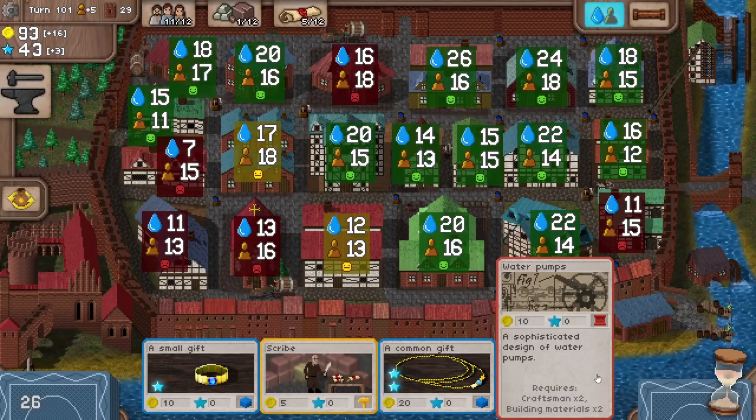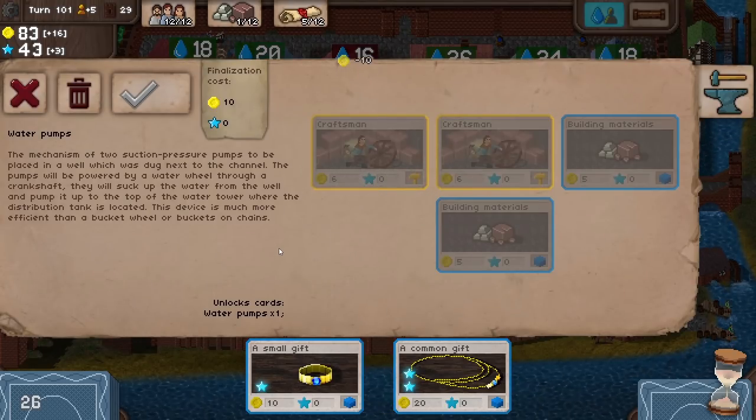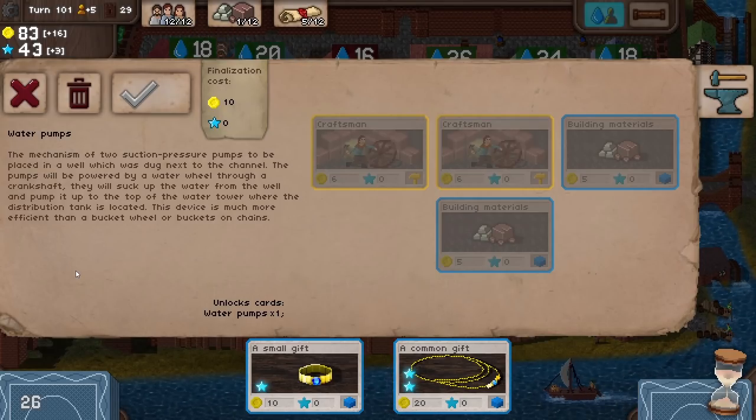Right, does that need a scribe? No. So we'll pop the scribe up into storage. And then, water pumps — let's have a go at this. Oh no, we've not got any building materials at all. We have no building materials to get this. That's very unfortunate. So it says: the mechanism of two suction pressure pumps to be placed in a well, which was dug next to the channel. The pumps will be powered by a water wheel through a crankshaft. They'll suck up the water from the well and pump it up to the top of the water tower, where the distribution tank is located. This device is much more efficient than a bucket wheel or buckets on chains.